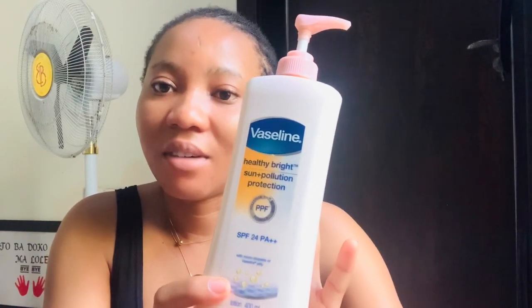Look at the cream I'm talking about — this one. This is the Vaseline Healthy Bright Sun Plus Pollution Protection with SPF. Vaseline has a lot of ranges, and this is the particular one I'm using. I only use a very little of this cream — very, very little. And this is the best cream you can use as a day cream. I'm not telling you to mix your creams, but I'll tell you how to use them.